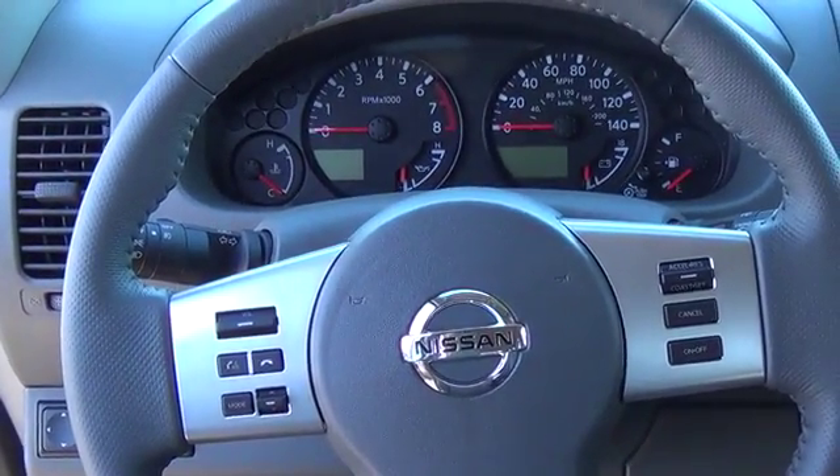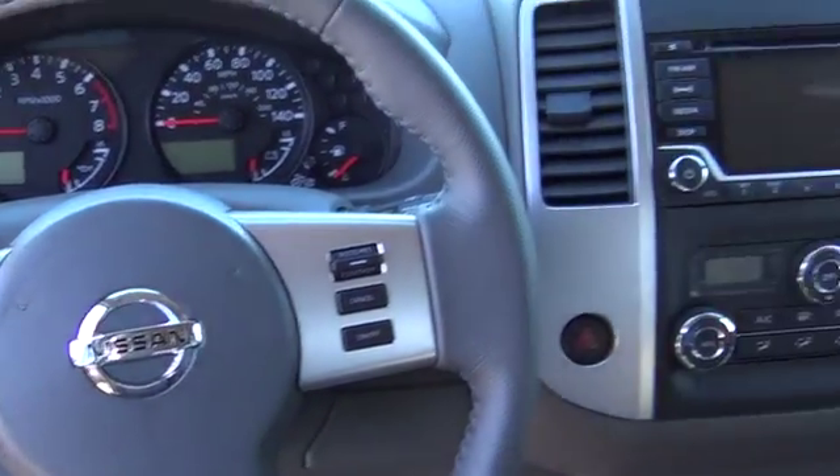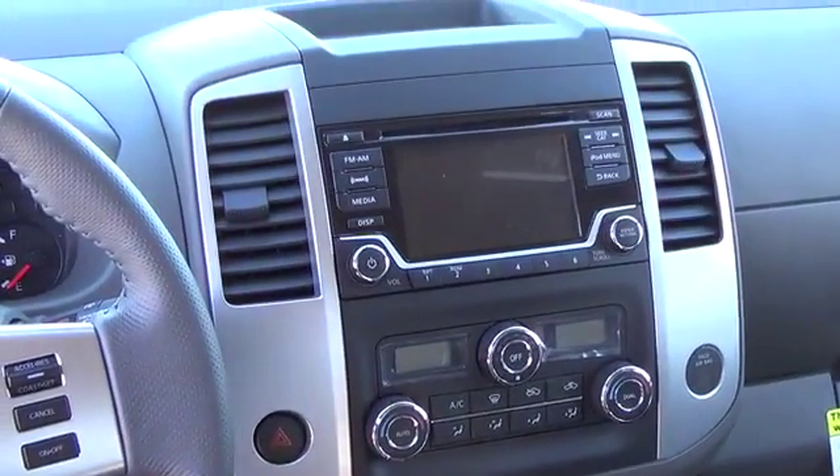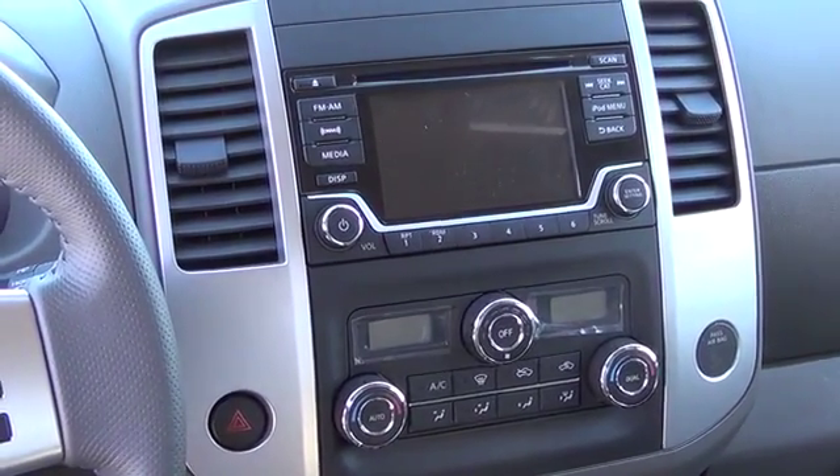Frontier's got the muscle you need for work or play. For more information on this vehicle or to schedule a test drive, please call Tynan's Nissan at 888-603-9677.